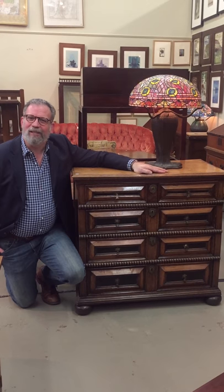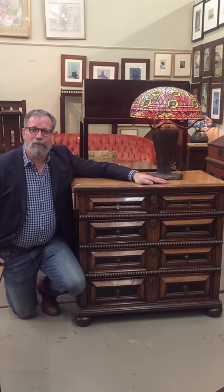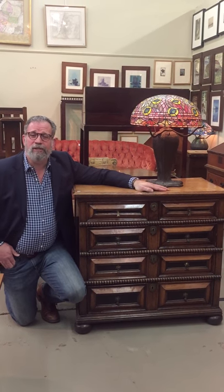The drawers are lined in the remnants of 1840s London newspapers and the piece has been modified through time to appeal to different tastes. I'm pretty sure the rope molding was a Victorian addition in the late 19th century.